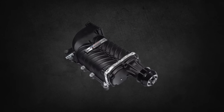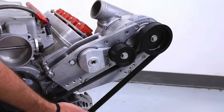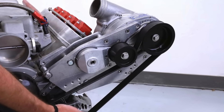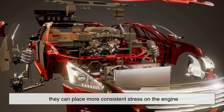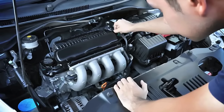Superchargers are generally simpler in design and tend to be more durable, though they can still wear out, especially the belt system or bearings. However, because they're mechanically driven, they can place more consistent stress on the engine, which may shorten engine life in some setups.